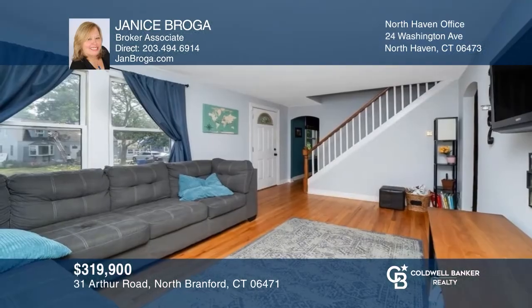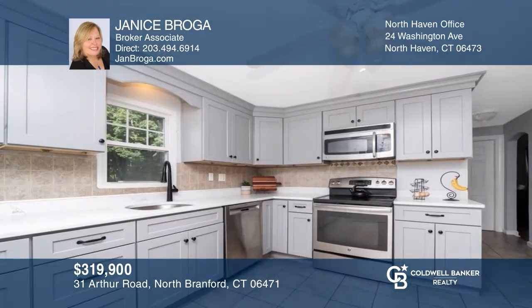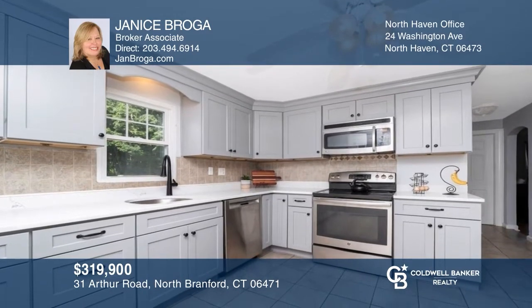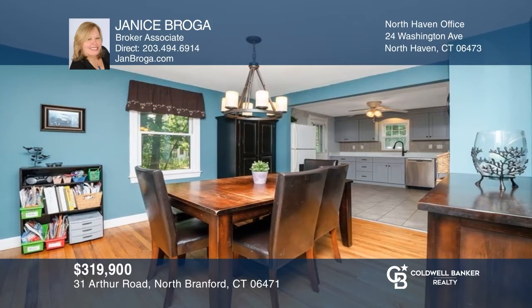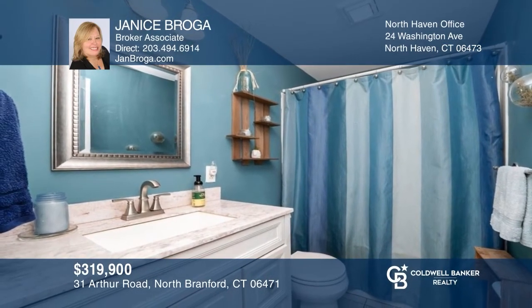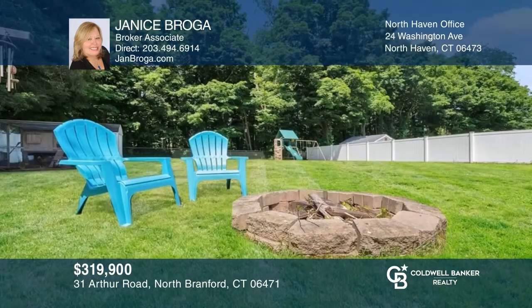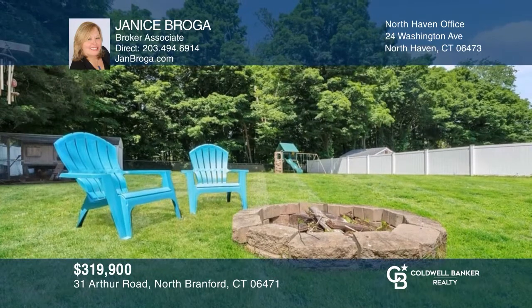Welcome by a white picket fence and front flower garden — you'll love this cozy country cape. Fall in love with a simple floor plan, including a new kitchen with gray cabinetry that opens to a large dining room with hardwood flooring. The fully fenced private rear yard is the perfect spot to enjoy. Call Janice Broga to learn more.